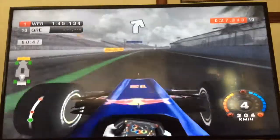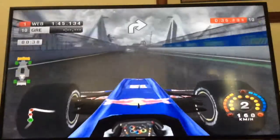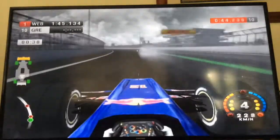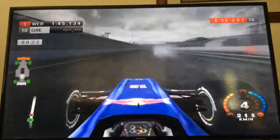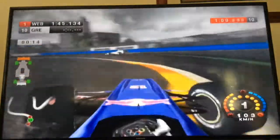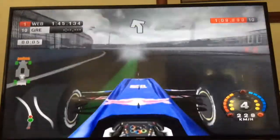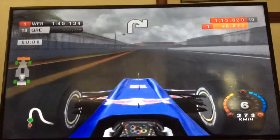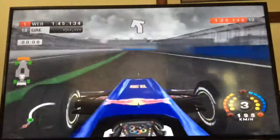That is my qualifying gone because I can't set a time now. I'm qualified 10th with no time. I'm so done with this stupid game. I just went wide and came back on the track - how is that a corner cut? I have absolutely no idea.